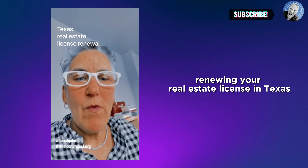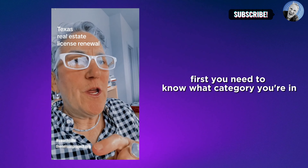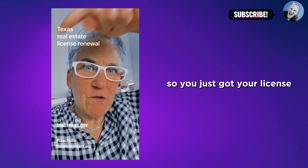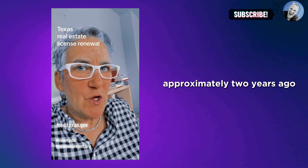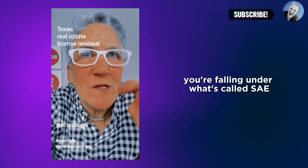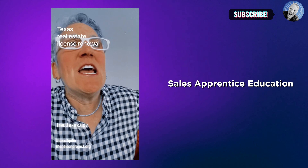Renewing your real estate license in Texas. First, you need to know what category you're in. Is this your very first renewal? So you just got your license approximately two years ago, let's say a year and a half ago — then you're falling under what's called SAE, which is Sales Apprentice Education.